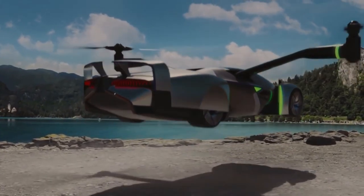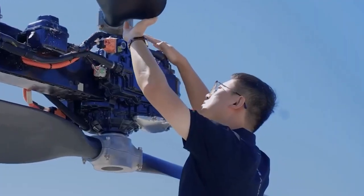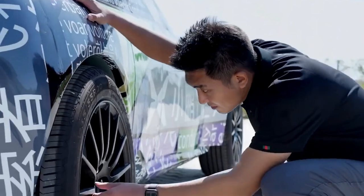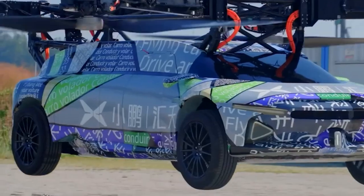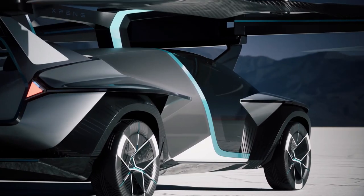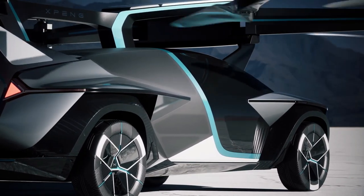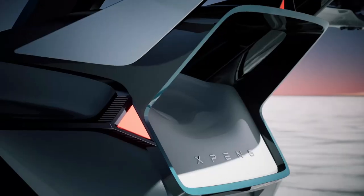The X2 is the ideal companion for low-altitude city flights and short-distance excursions, such as sightseeing trips and medical transportation. What truly sets this flying marvel apart is its autonomous capabilities — passengers can effortlessly execute ultra-safe start, return, and landing operations with just a simple touch of a button. For the adrenaline junkies out there, a thrilling manual mode is also available to put their skills to the test.